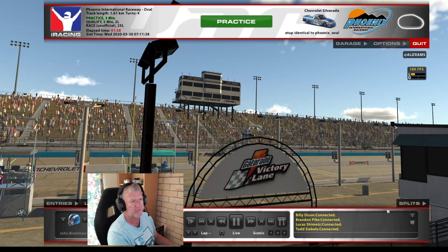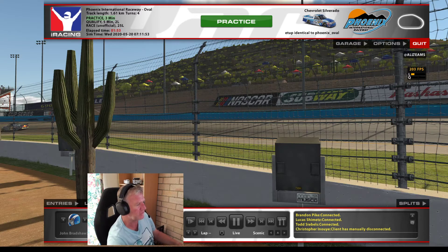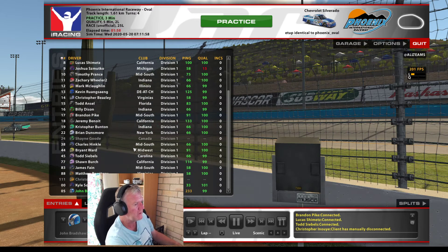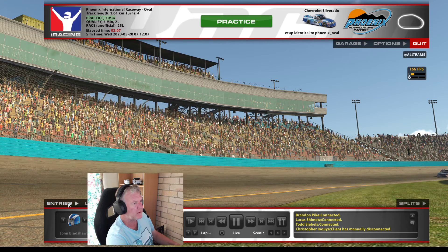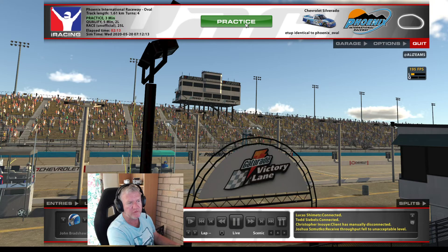The track isn't difficult but you just got to get your corner speeds right for turn one and turn four. There were 90-something people registered. The track temperature is around 27 Celsius outside. They're out practicing at the moment while everyone loads into the server, so I won't bother with that — I'll just get out and qualify.